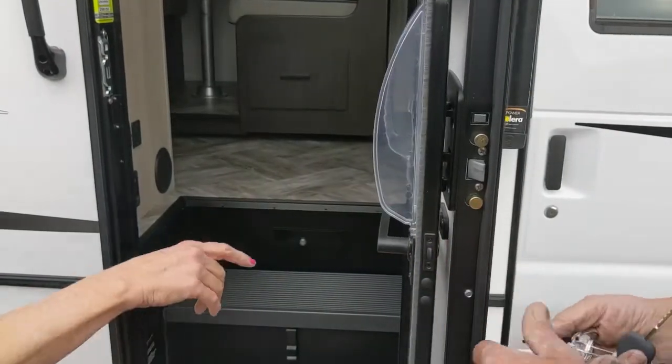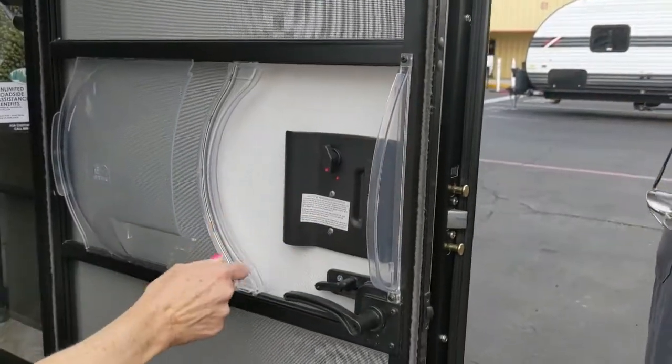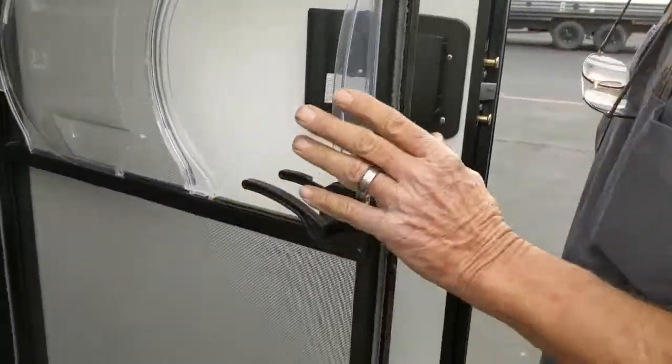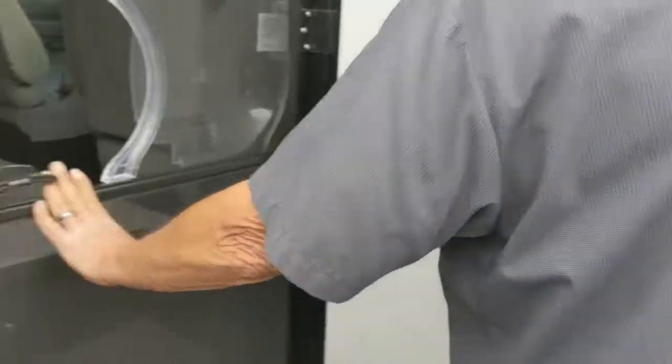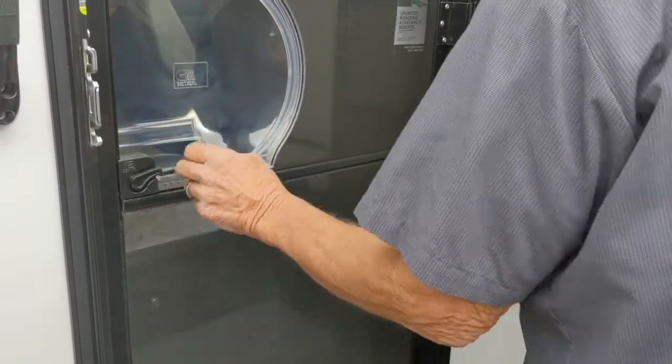We get two of everything, all the keys. And then this is the deadbolt — manually. And this releases for the screen door. And that slides shut to keep the bugs out.